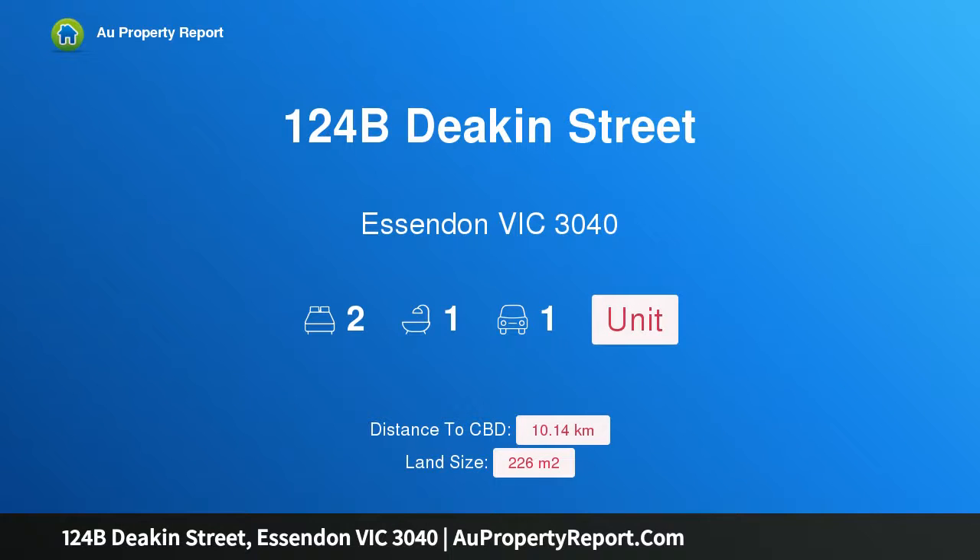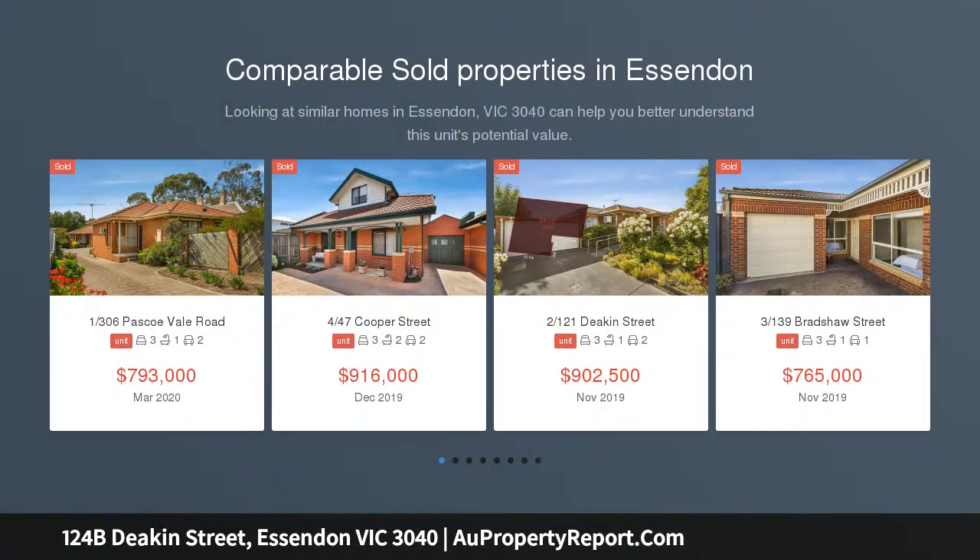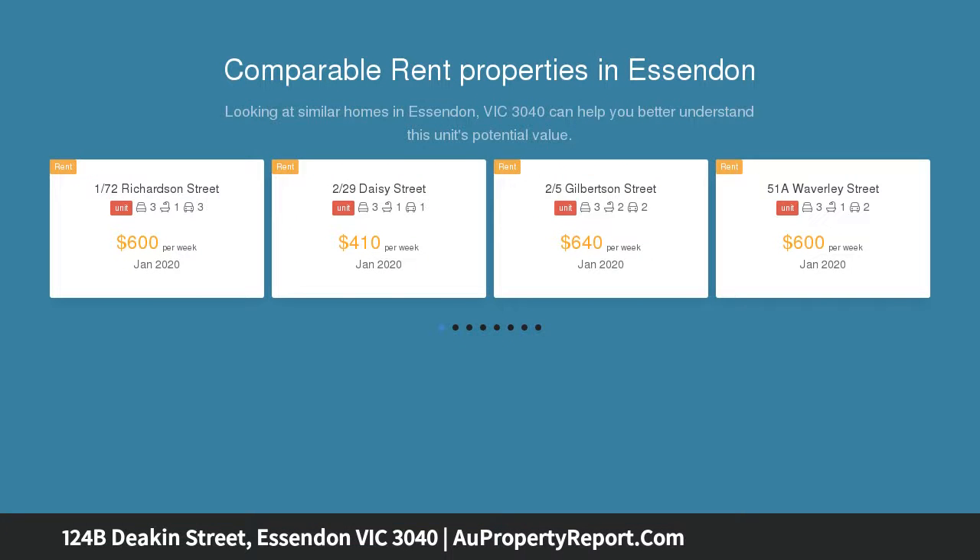Hi, I am glad to introduce property 124B Deacon Street, Essendon Victoria 3040. Neat as a pin and ready to move in. A loved downsizer's home for 25 years, this conveniently located villa unit is in one of Essendon's most connected and sought-after zones.